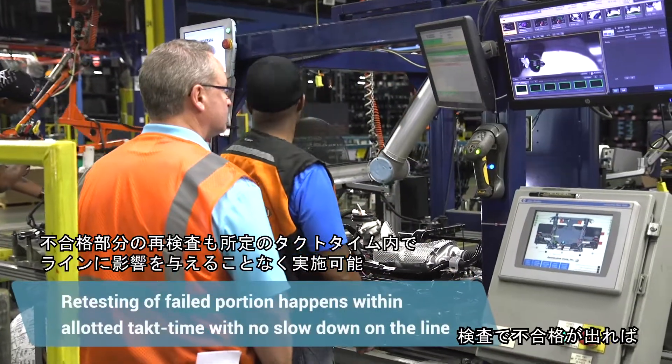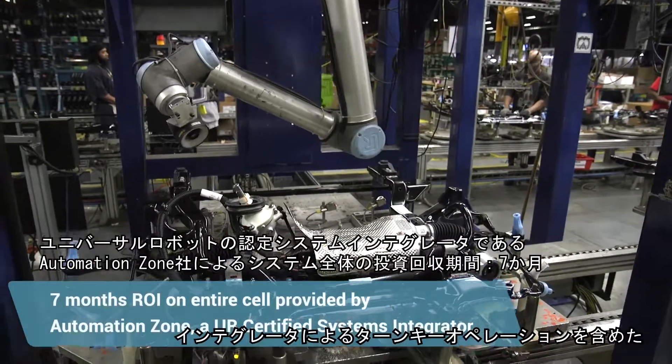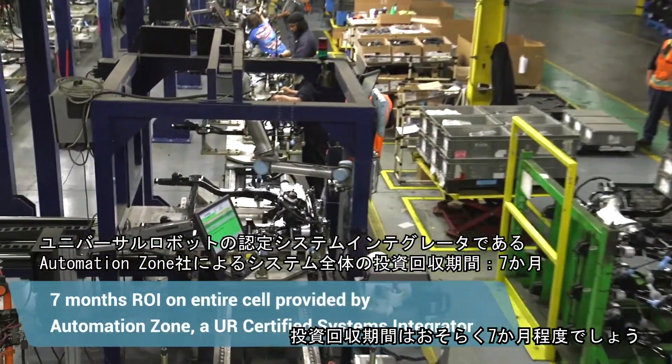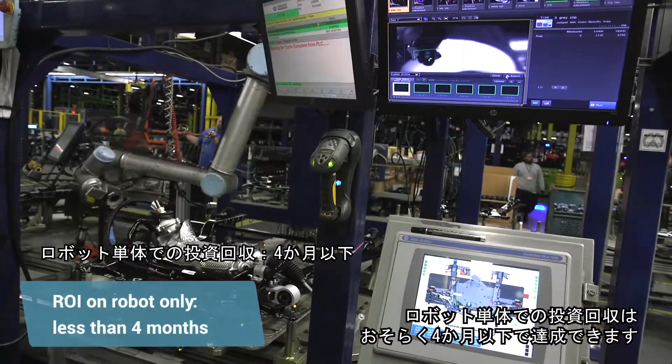If the inspection fails, you are able to interact with the Universal Robot and go in and fix the issue. The return on investment is probably about seven months. We had a turnkey operation that inclusively had an integrator included. The payback for the Universal Robots hardware itself would be probably less than four months.